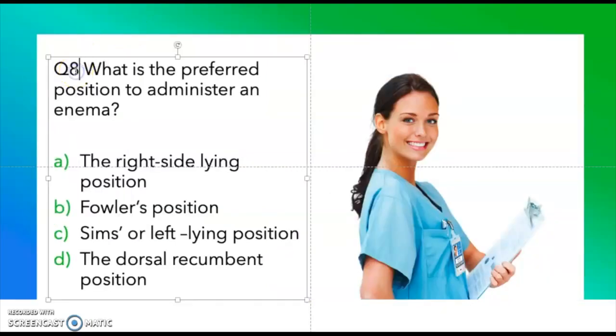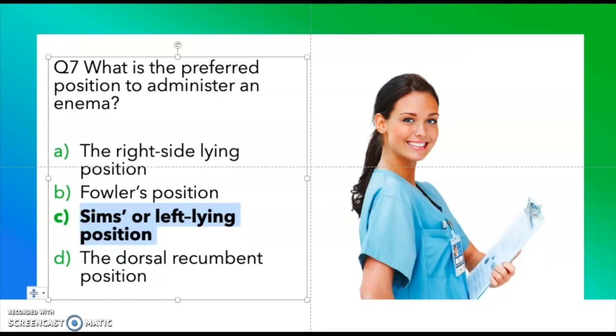Question seven: Which is the preferred position to administer an enema? Take a moment and think about the answer. The correct answer is the Sims or left-lying position.